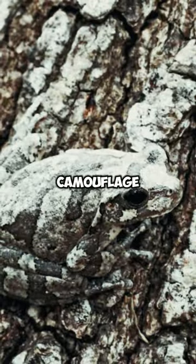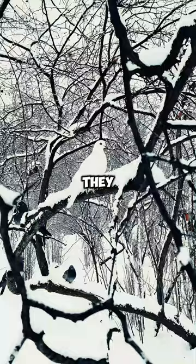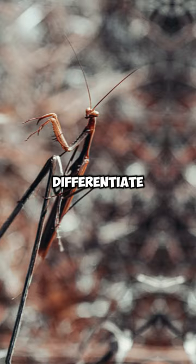Some animals camouflage themselves so effectively in their natural habitats that they become nearly invisible. 7. Stick Insect — can you differentiate between the actual branch and the stick insect's disguise?